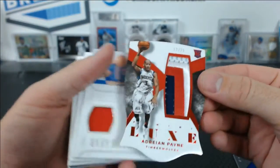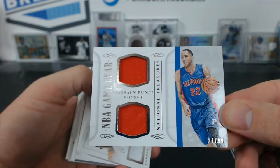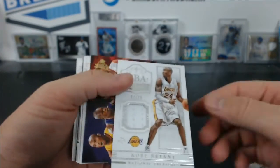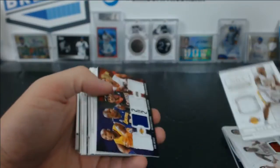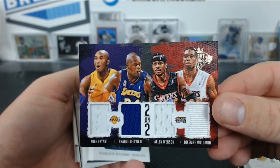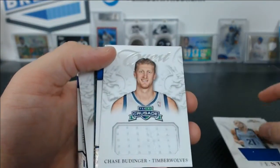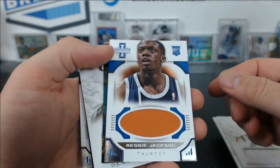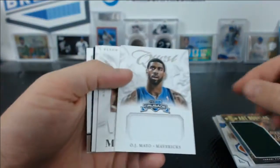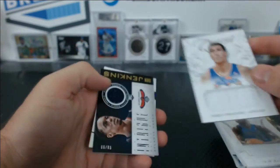For jerseys — Monta Ellis numbered to 49, Adrian Payne patch numbered to 25 rookie, Tayshaun Prince on the Pistons numbered to 99, Dominique Wilkins, Kobe Bryant NBA Material numbered to 99, and a Kobe, Shaq, Iverson, and Mutombo quad from Court Kings numbered to 99. Also Biyombo for the Bobcats and Tayshaun Prince on the Grizzlies.